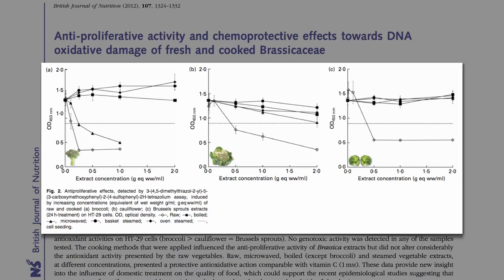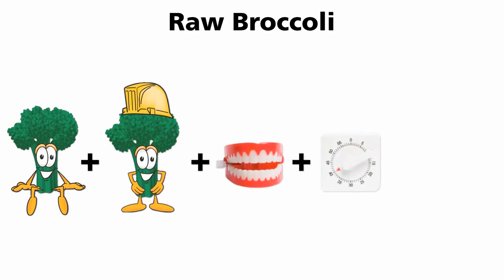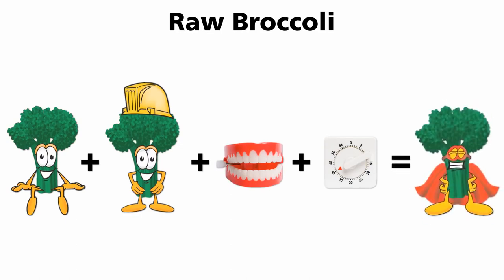I shared a strategy for how to get the benefits of raw in cooked form. In raw broccoli, when the sulforaphane precursor, called glucoraphanin, mixes with the enzyme, called myrosinase, because you chopped or chewed it, and given enough time sitting in your upper stomach — waiting to get digested — sulforaphane is born.